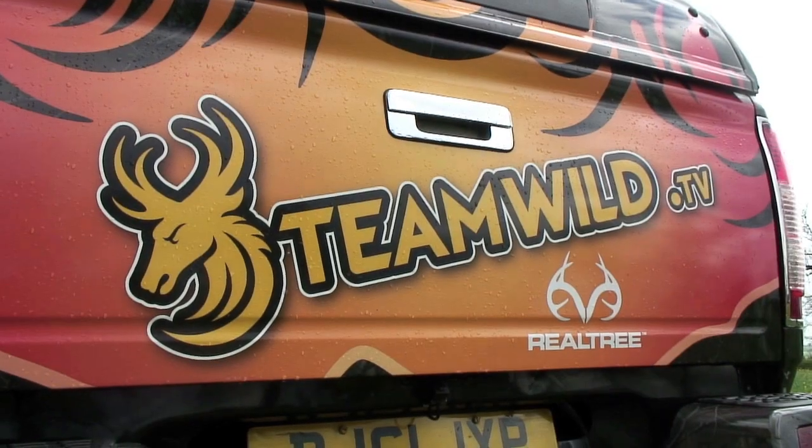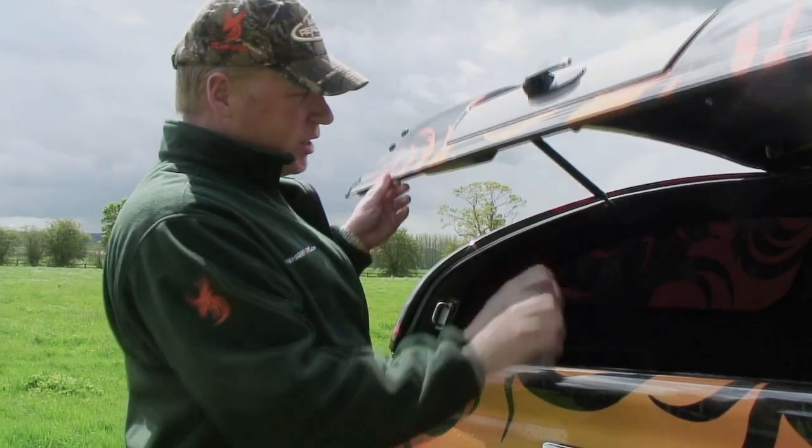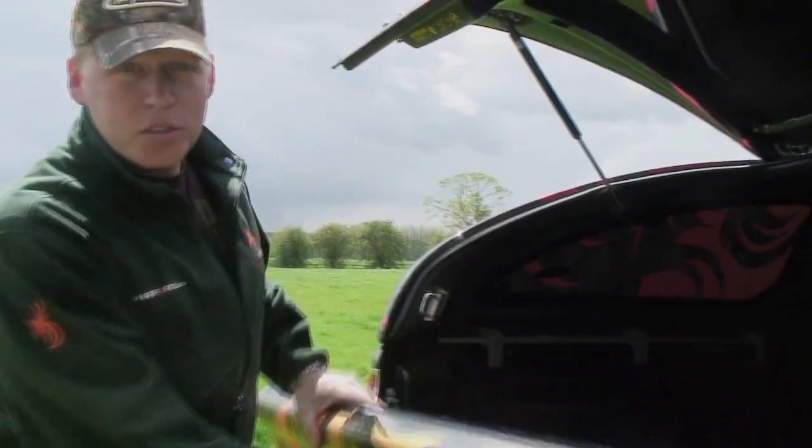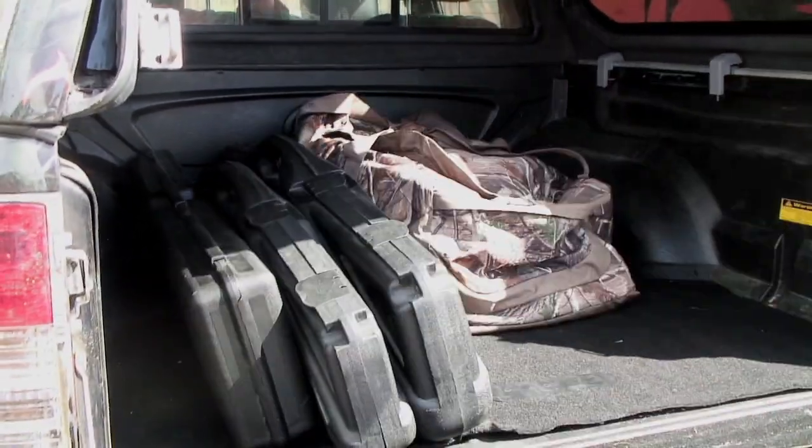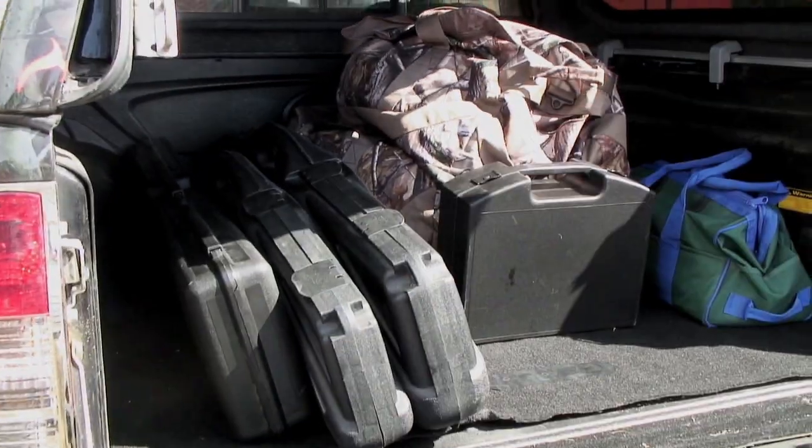The rear cargo area is a good size. I can get as much gear in here as I need for a two-week hunting trip, plus my sandwiches, a cameraman, and of course a few dead animals. You could even use it to move house if you wanted. It's a great size for hunting and for everyday use.